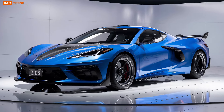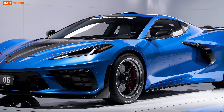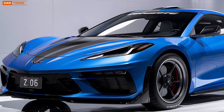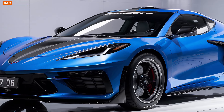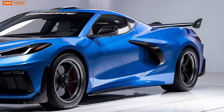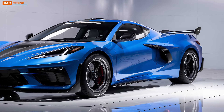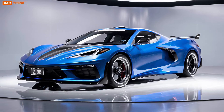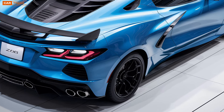No performance car is complete without the right set of wheels and tires, and the Z6 offers several options to suit different tastes and driving styles. The standard 20-inch front and 21-inch rear wheels are wrapped in Michelin Pilot Sport 4S tires, providing an excellent balance of grip and durability for everyday driving. For those looking to maximize performance on the track, Chevrolet offers the Z07 performance package, which includes lighter carbon fiber wheels and track-focused Michelin Pilot Sport Cup 2 tires. With this setup, the Z6 grips the road like a magnet, allowing you to push the car to its limits with confidence.